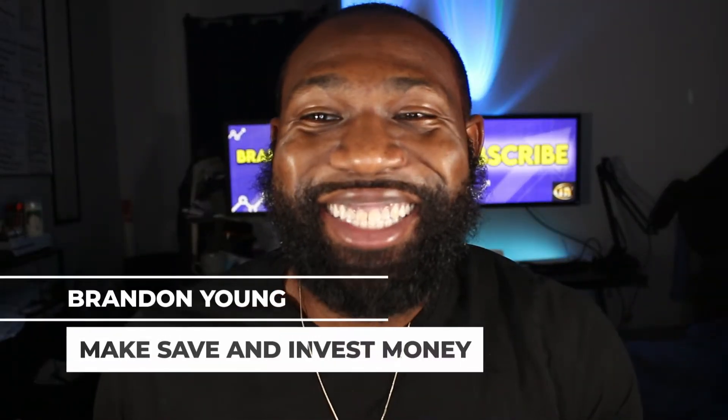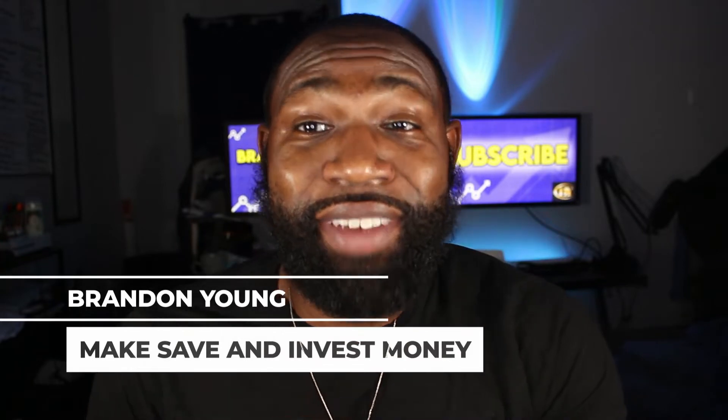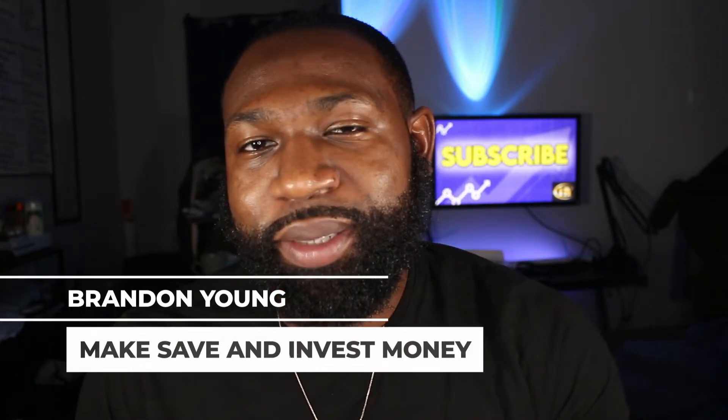What is up? I'm Dylan Young. On this channel, I teach you how to make, save, and invest money. So if you're new here, consider subscribing and don't forget to hit that bell so you don't miss a beat.